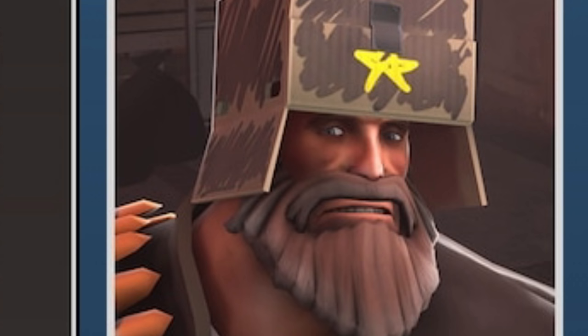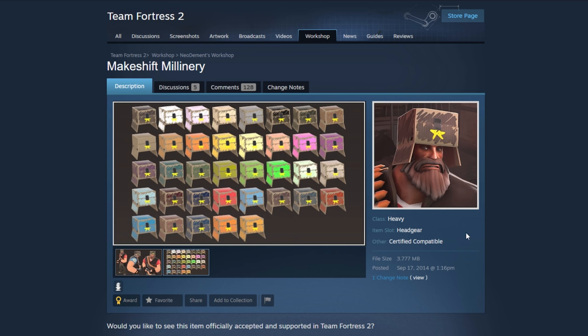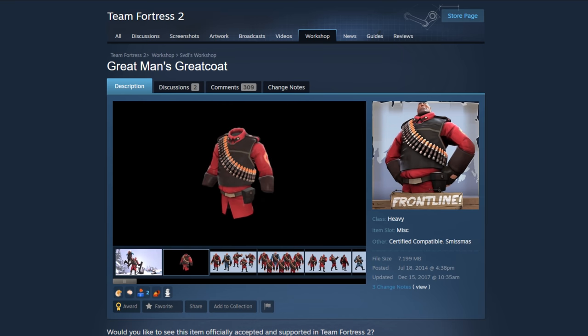The Makeshift Millinery — first off I don't know how to pronounce it, and second off — what? Why? Just why. No. I don't want that. No.